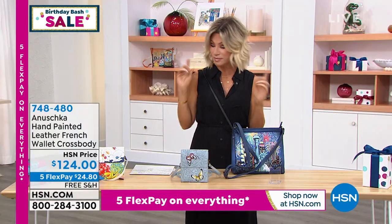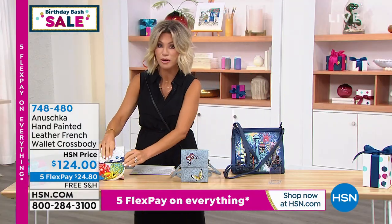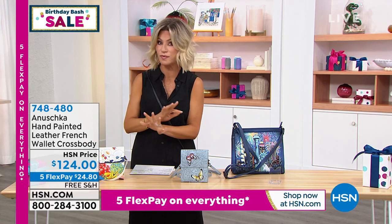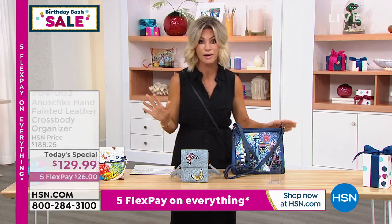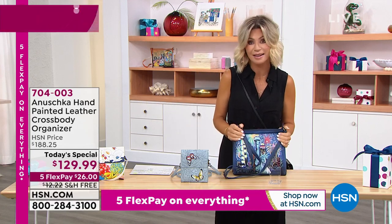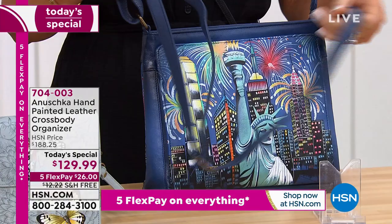We have a lot more to get to. If you are just joining us, remember, you're seeing a lot of brand new styles and brand new paint artwork that you've never seen before. A quick reminder of our Best Buy of the Day — this is your last look. You're not going to see it again. We're down, I believe we have three left.